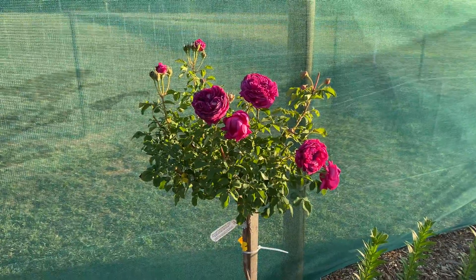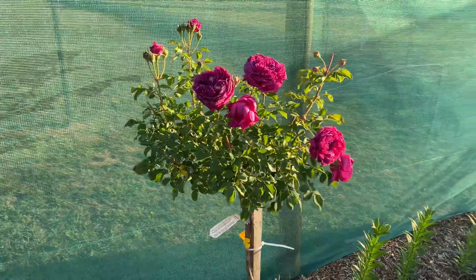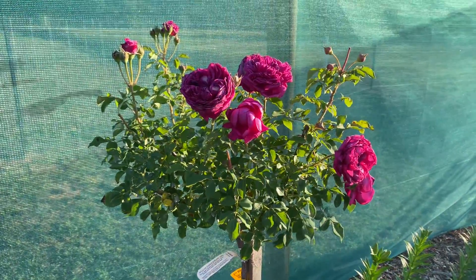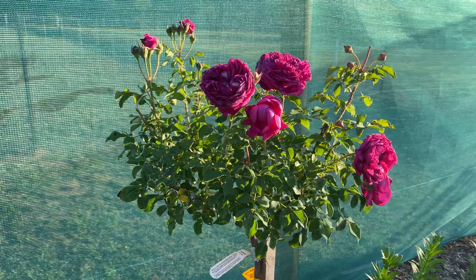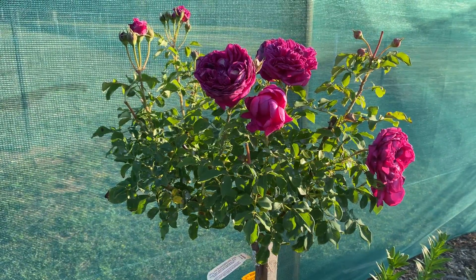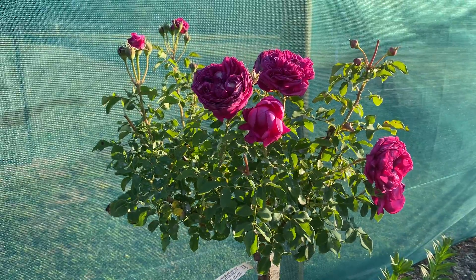So this is William Shakespeare, a beautiful rose, built as a standard for me — but you can actually buy them and grow them obviously from the base onto the ground. I just like the standards; they just work for me beautifully in my garden.